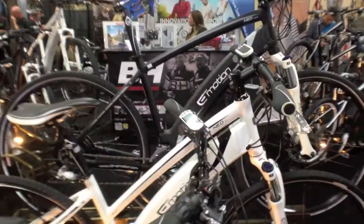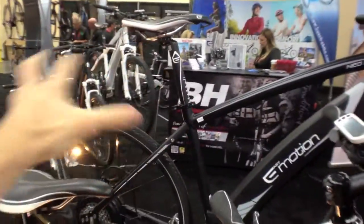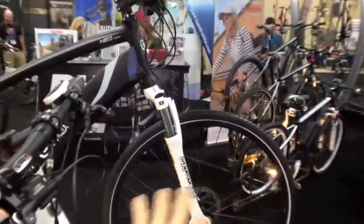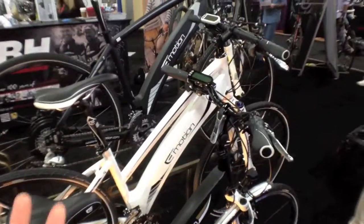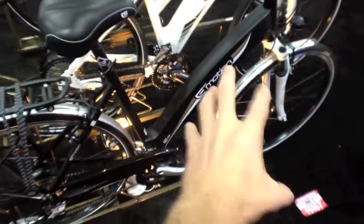I'm at the Easy Motion booth. This is the Neo Cross — I've reviewed it, it's an awesome bike with a front shock with lockout. And this one here is a step-through version of that — a little bit smaller but exactly like the Cross. It is a low step-through frame, and it's the first step-through specific frame they've made besides the city look.